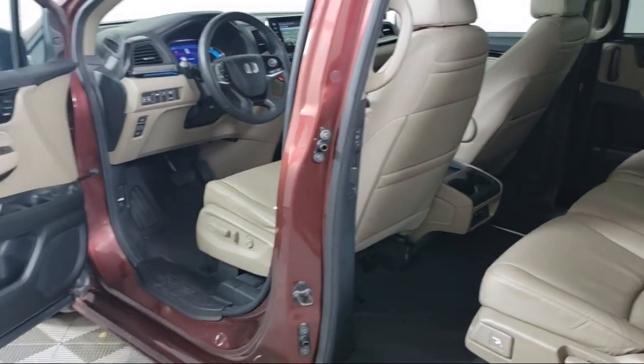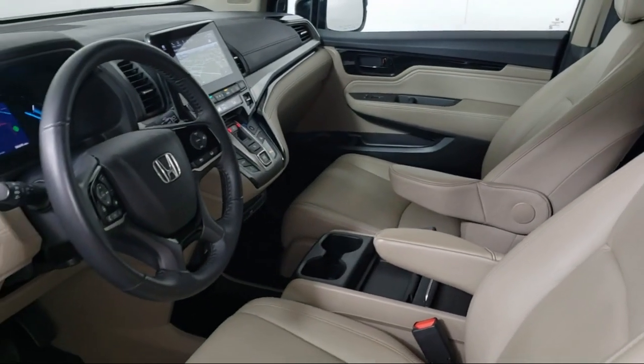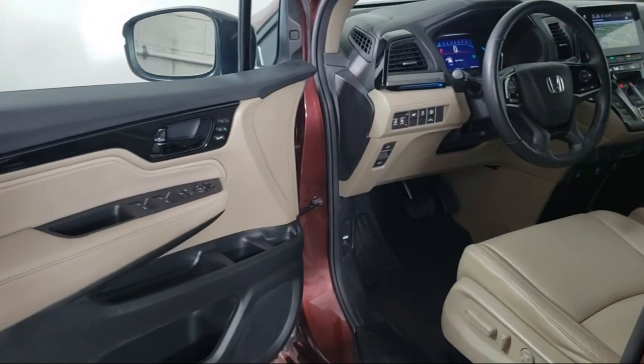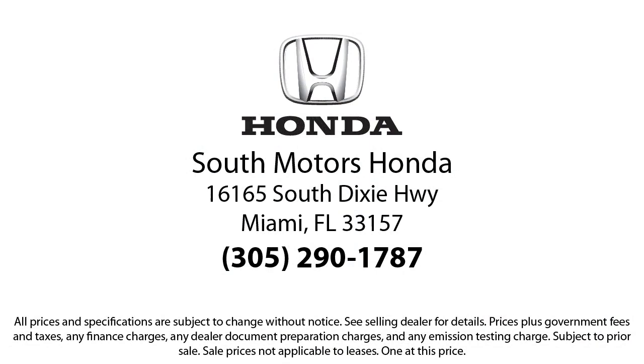Our fully transparent shopping experience delivers the best up front, along with a complete vehicle history. And for additional peace of mind, we also offer a three-day exchange policy and a financing program custom-tailored to you. So come join the family. We're located at 16165 South Dixie Highway in Miami.